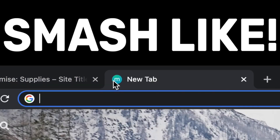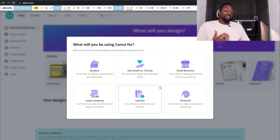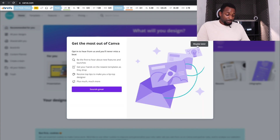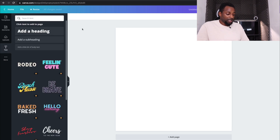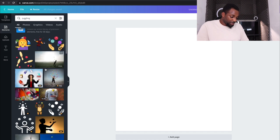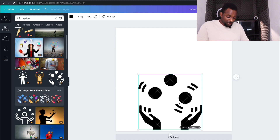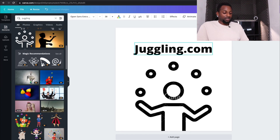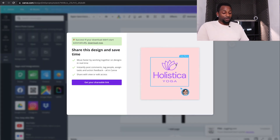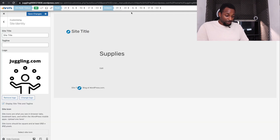Next is site identity, where you create a logo — at 2400 by 350 pixels. Go to Canva and sign in with your Gmail account. You can create your own logo: search for a juggling ball graphic, add it, and then add some text. You could easily make it look great. If you're keeping it free, you will have to use the watermarked version.